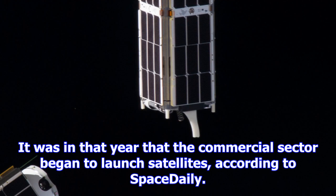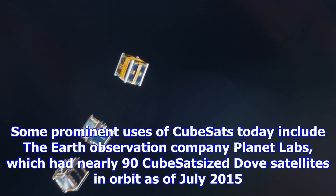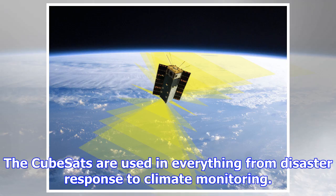For the first decade, most CubeSats that flew came from university or research applications, with only a handful of satellites launching every year. That all began to change in 2013, when the number of launches suddenly numbered in the dozens — it was in that year that the commercial sector began to launch satellites, according to Space Daily.